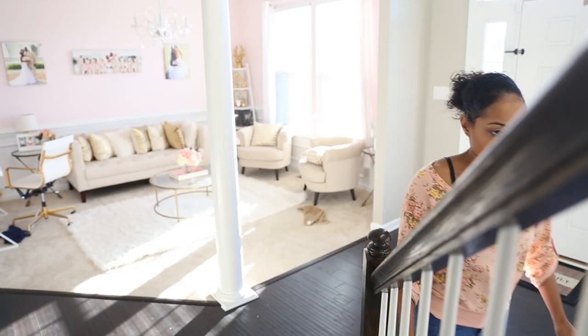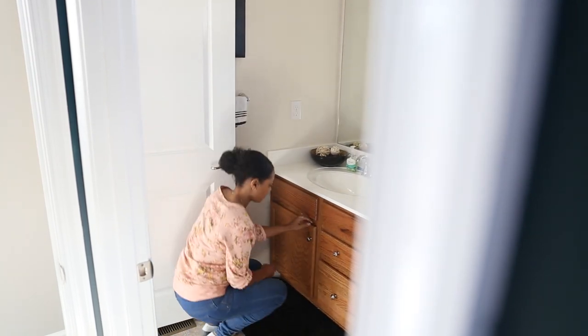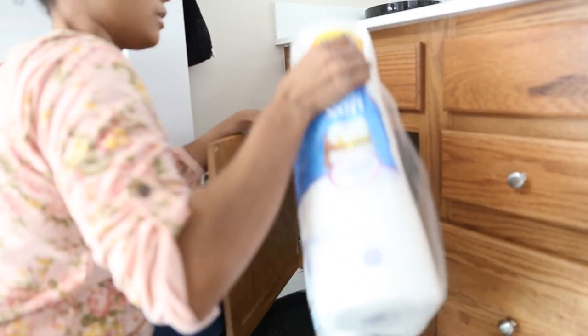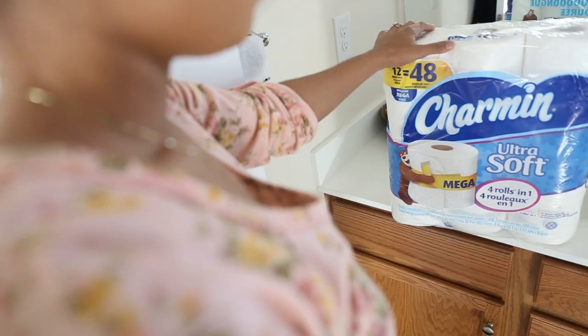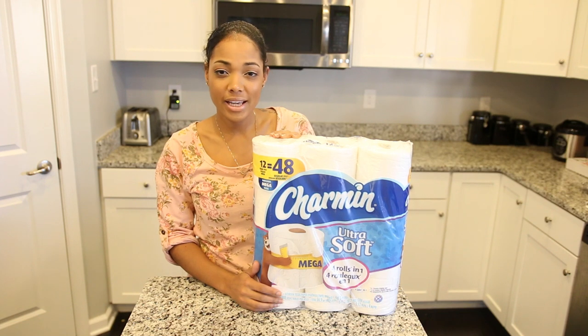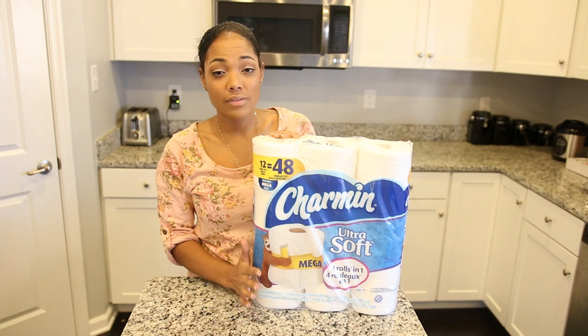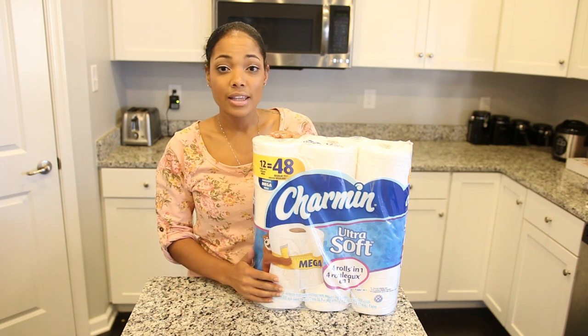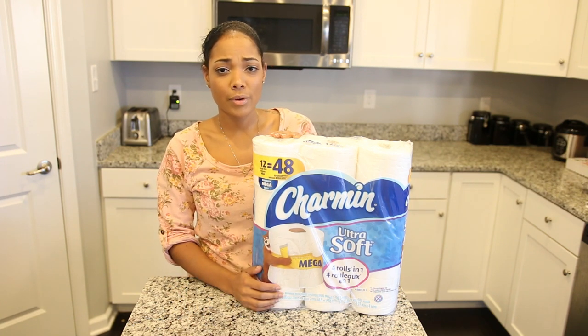In our household we use Charmin Ultra Soft, so we partnered with them to share with you guys the awesome benefits of this great product. I love it because it's so soft, and I have three boys so I really wanted something that's going to be soft and gentle on their skin. This toilet paper does just that, but not only is it soft, it's very strong and absorbent, and it cleans without any unnecessary mess you may experience with other toilet paper brands.